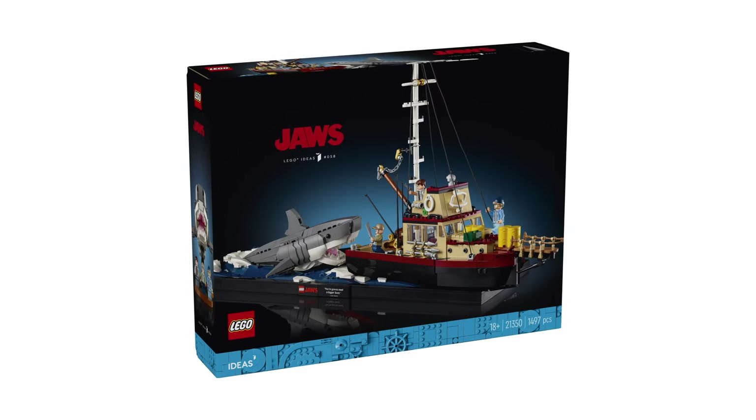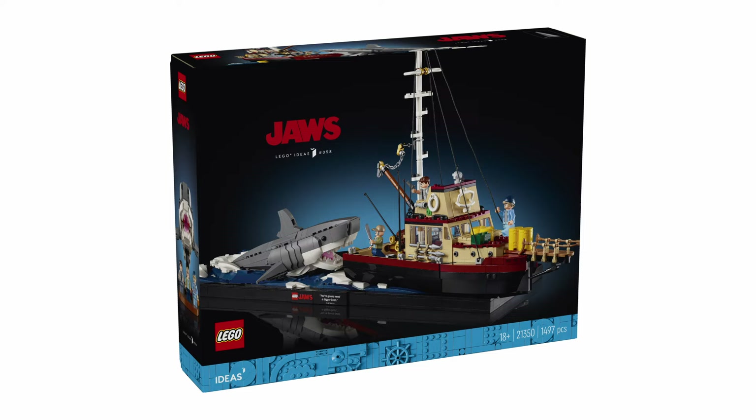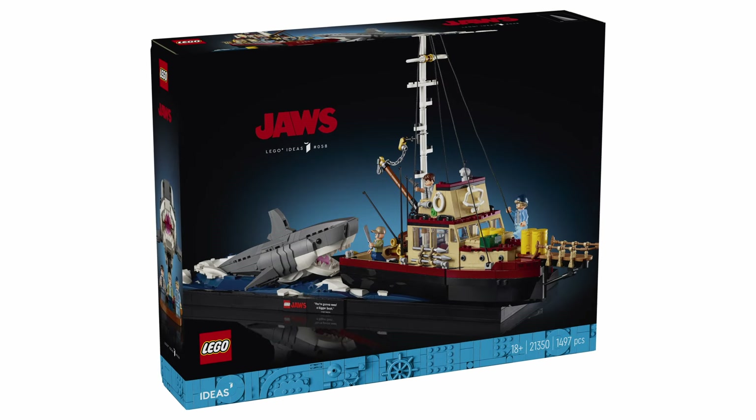Kia ora! It's been a couple of days but I really wanted to get my thoughts out on this set here real quick. This is the LEGO Ideas Jaws set which releases in just a few weeks this August — August 6th to be exact.